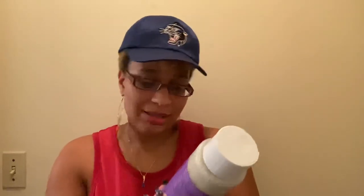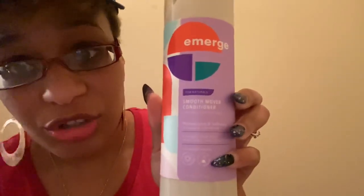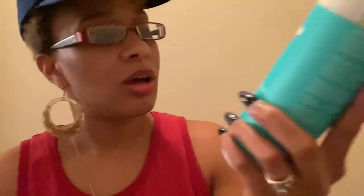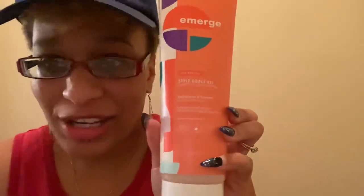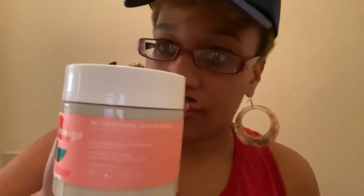I went to Target the other day and I found the new Emerge line and I got the whole line. I got the It's Not Happening Sulfate Free Shampoo, the Smooth Mover Conditioner, the My Main BFF leave-in conditioner — I love these names, they're so cool — the Style Goes Gel, which is like a defining gel, the Back to Life hair mask, and the My Everything Butter Cream. So that's what we're going to be working with.